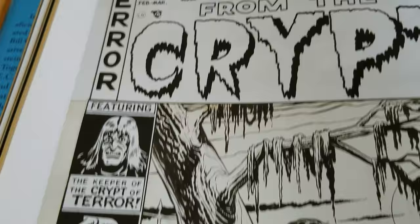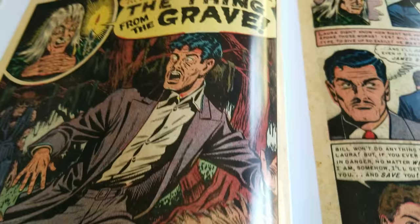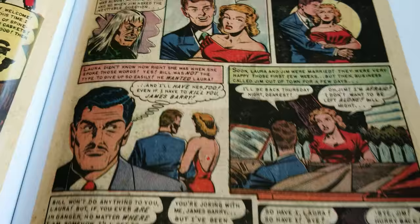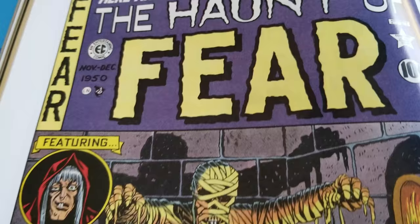Great shot right there. Here's the original artwork. Pretty cool. The Crypt of Terror. Great stuff. Haunt of Fear — I don't even see a number on it. November, December 1950. Horror Beneath the Streets.